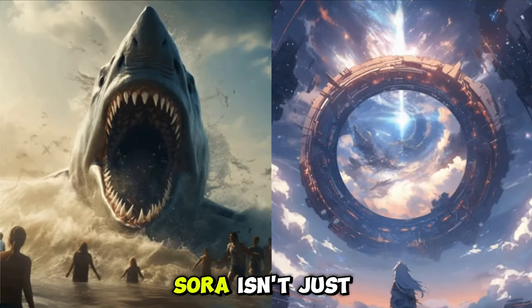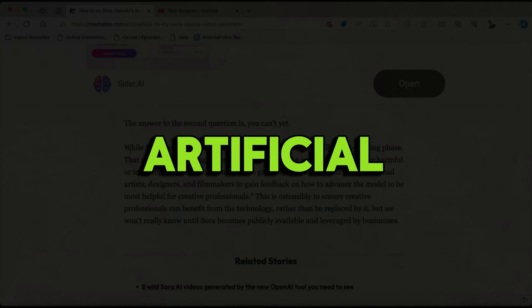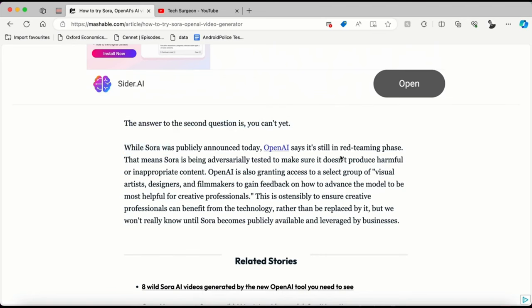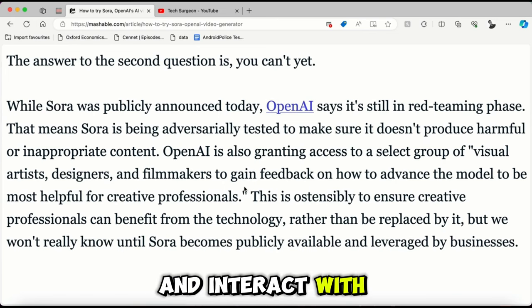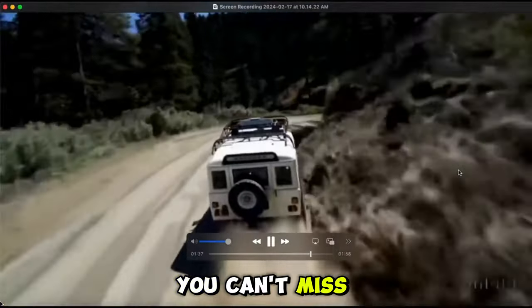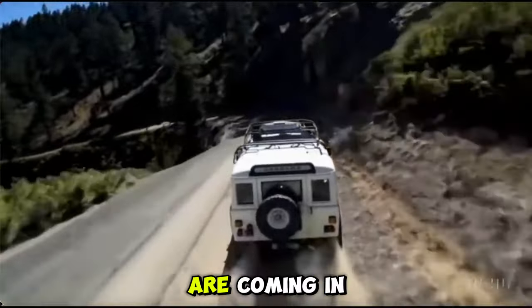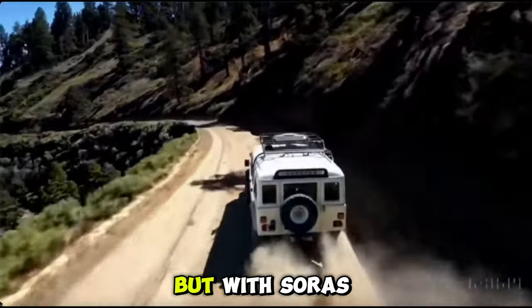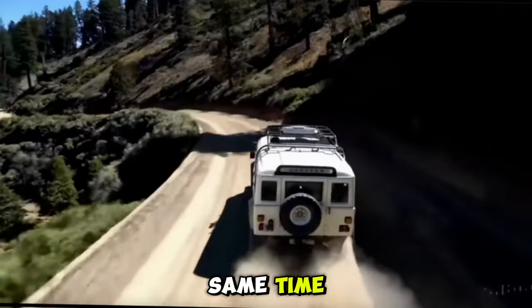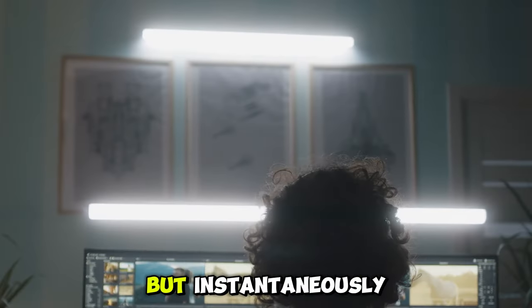Here's the bigger picture: Sora isn't just about making cool videos — it's a step towards artificial general intelligence, the peak of AI research, where machines can understand and interact with the world just like we do. And to bring these videos to life, you can't miss out on sound effects. That's where companies like Eleven Labs are coming in, blending AI-generated sounds like crashing waves or chirping birds with Sora's visuals — like adding the perfect soundtrack to an already mesmerizing movie, instantaneously.